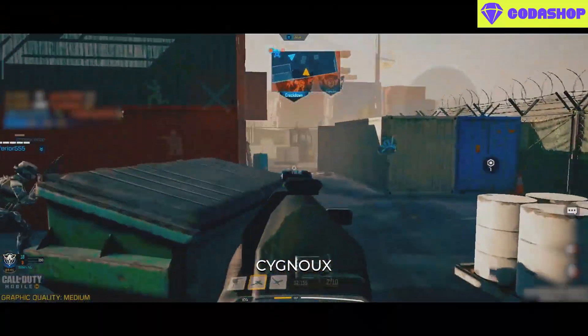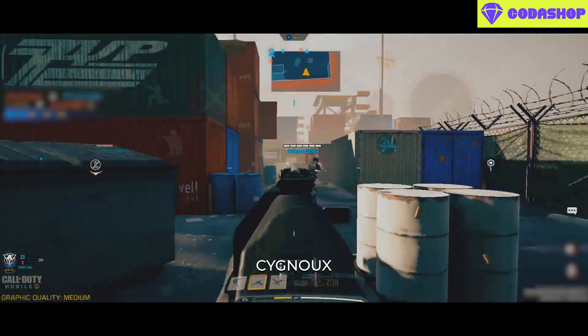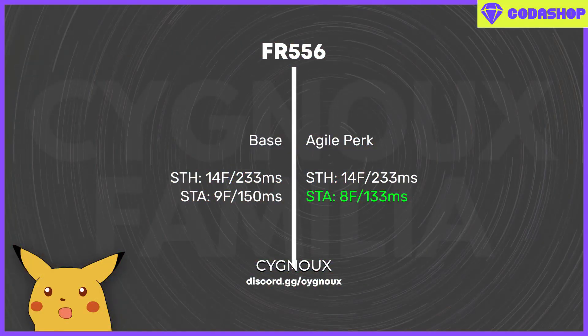Sprint-to-fire is divided further into sprint-to-hip fire, which is when we hip fire from running, and sprint-to-ADS, which is when we open ADS from running. For testing the agile perk, I calculated the sprint-to-fire values for the FR556, which without agile has 14 frames and 9 frames respectively for sprint-to-hip fire and sprint-to-ADS. With the agile perk, sprint-to-ADS is faster.